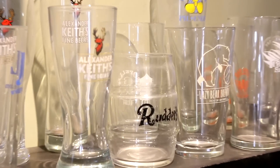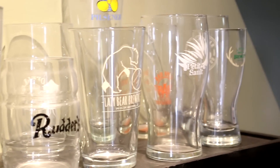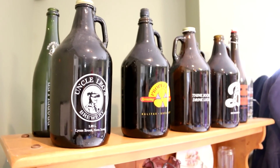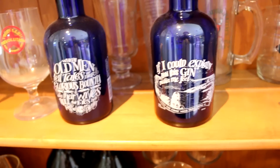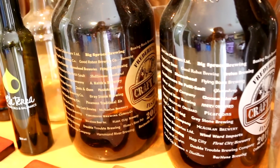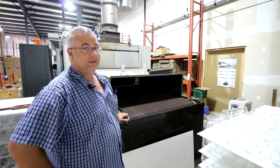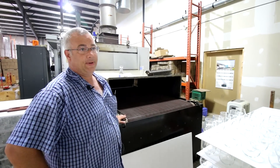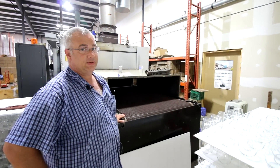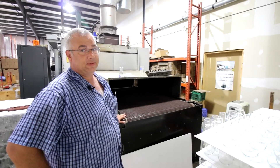After everything's gone through the tunnel kiln, we bring it over to the Trotec laser where we nucleate the inside of the bottom. Most of our business is B2B — we're not set up to do one or two items, so it's mostly in bulk. Our minimums are 72 units for glassware and 24 for the wooden products we supply.